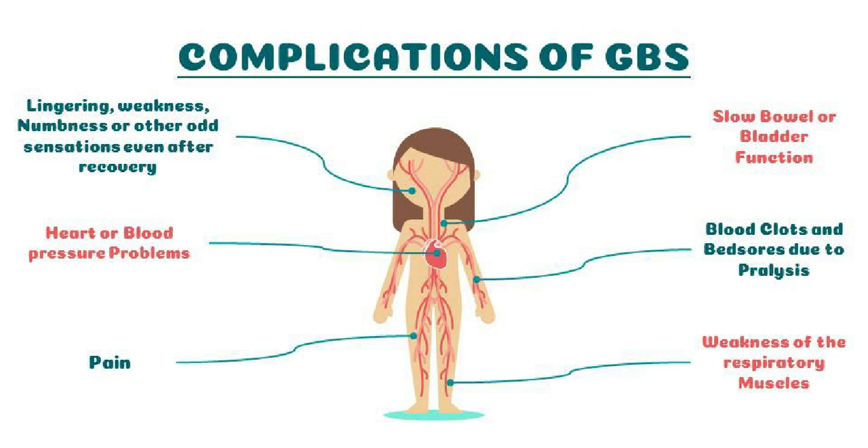One third of people with Guillain-Barré syndrome experience severe nerve pain, which may be eased with medication. Bowel and bladder function problems can also occur — sluggish bowel function and urine retention may result from GBS. All GBS patients should be monitored for complications, which can include abnormal heartbeat, infections, blood clots, and high or low blood pressure.